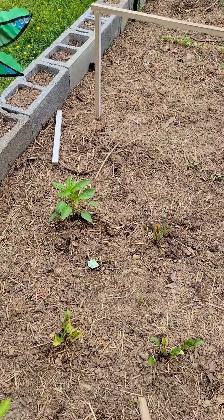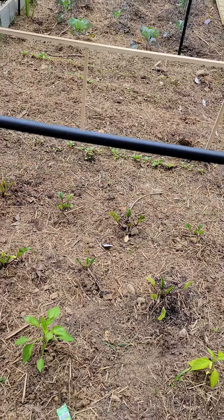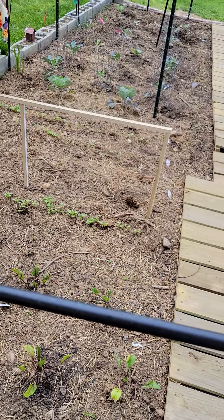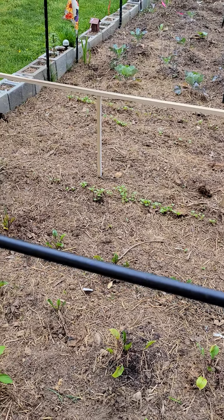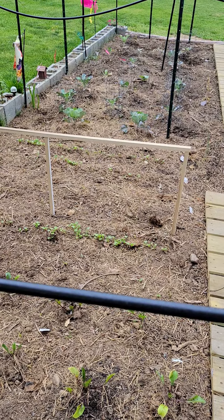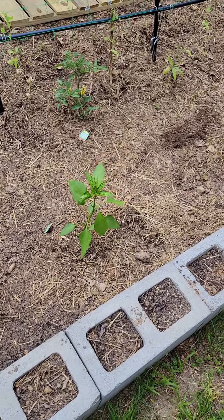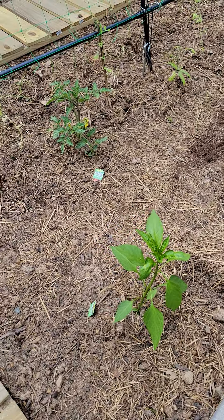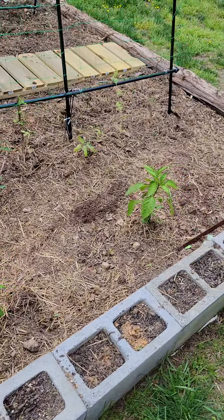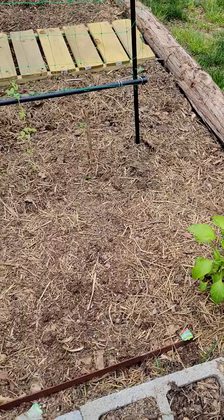That one is a sweet banana. There are two or three rows of radishes right along the edge. The two plants just above that are Brussels sprouts. Over here I've got more peppers — these are colossal lunchbox reds.